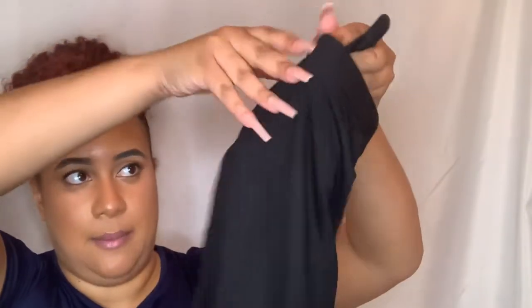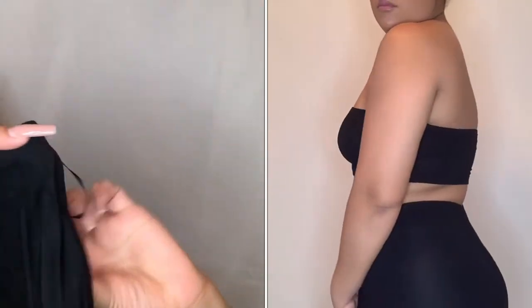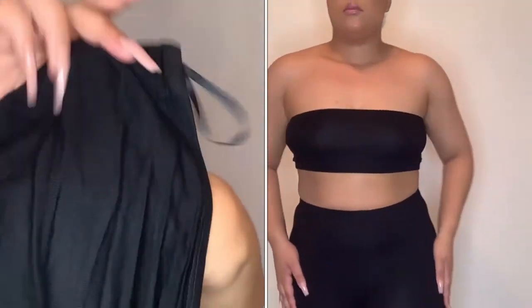These are some plain black biker shorts that came with a bandeau bra top. The material looks pretty see-through, so I'm not sure how this will work once I put it on, but we will see.